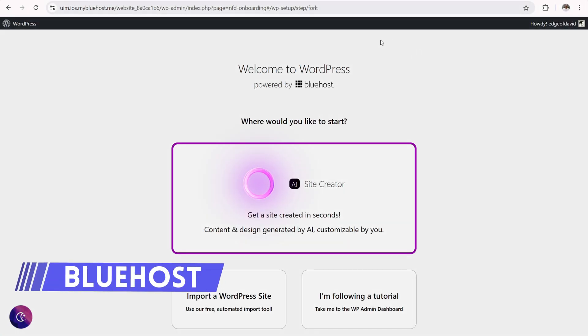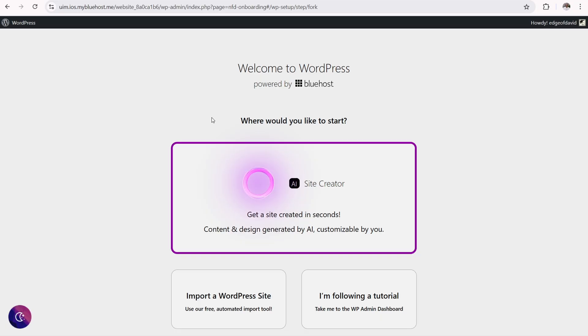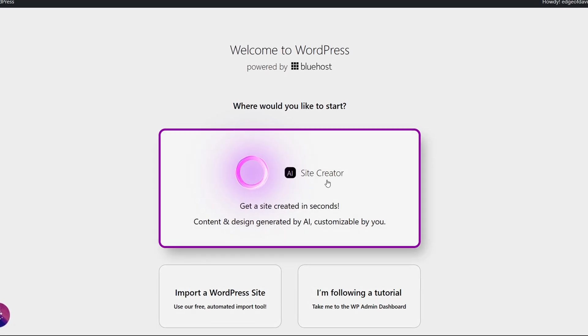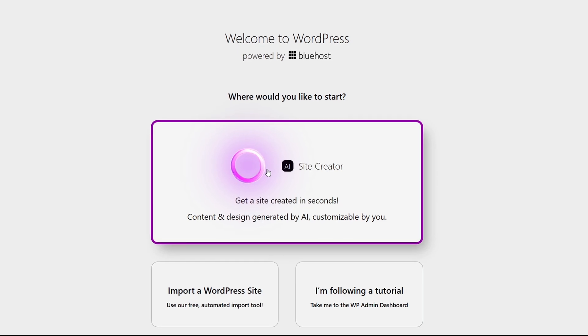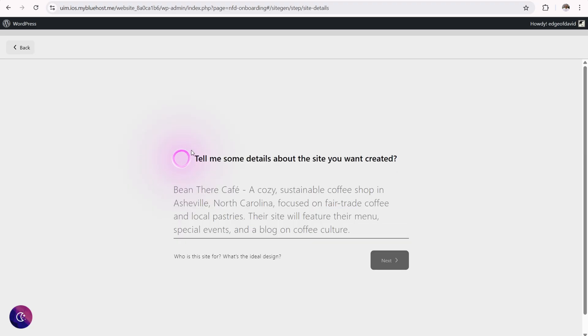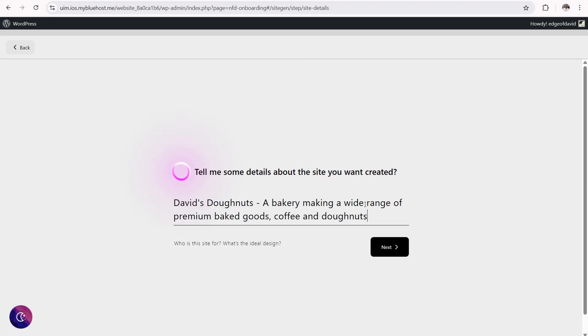I'm over here in my Bluehost shared hosting account and I went ahead and created a website. As part of the installation of WordPress, you get to a point where you're prompted to use the AI site creator, follow a tutorial, or import a WordPress site. So let's check out the AI site creator — create a site in seconds, content and design generated by AI, customizable by you. Tell me some details about the site you want created. What works best is really like two or three sentences. I'm entering: David's Donuts, a bakery making a wide range of premium baked goods, coffee and donuts.